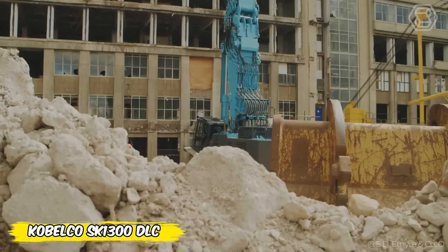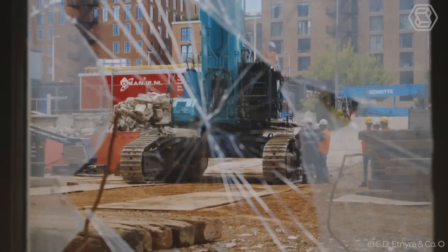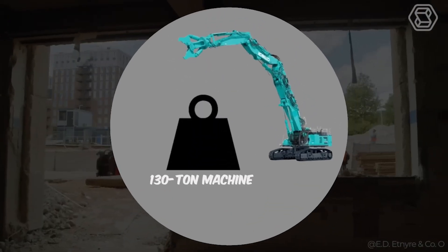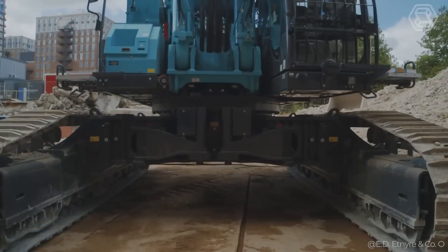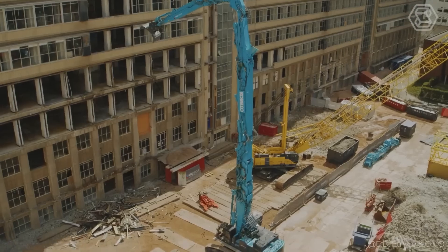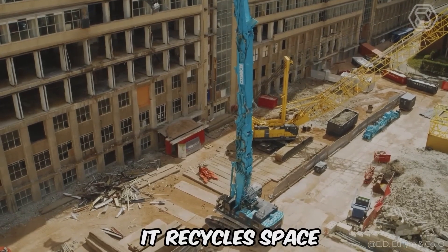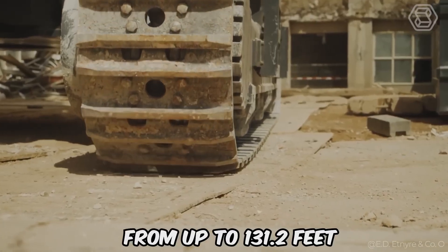Kobelco has rethought its approach to demolition with the new 10E Series SK1300 DLC, a monumental 130-ton machine now transforming the landscape of Rotterdam, removing obstacles to a new university campus. This titan among demolition machines doesn't just work — it recycles space, operating efficiently at heights of up to 131.2 feet.